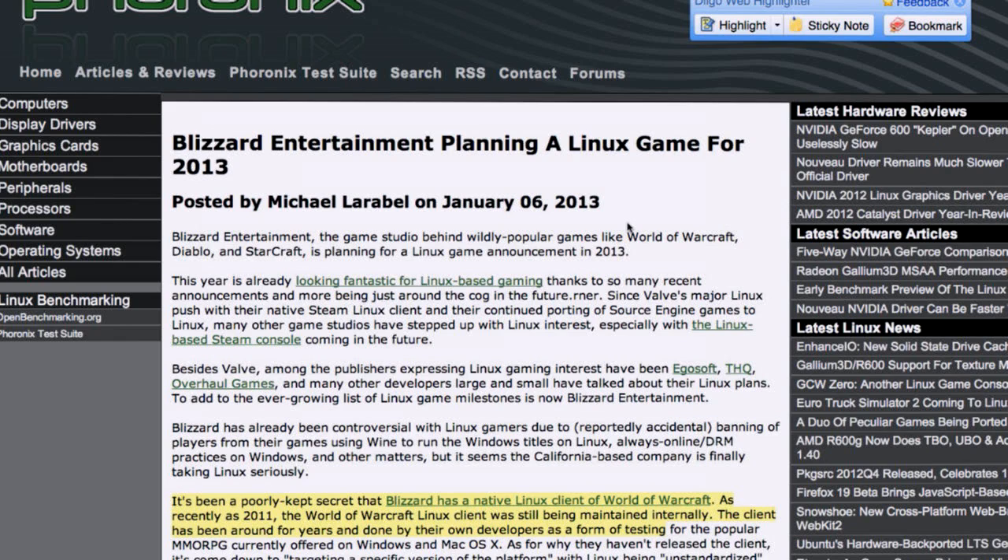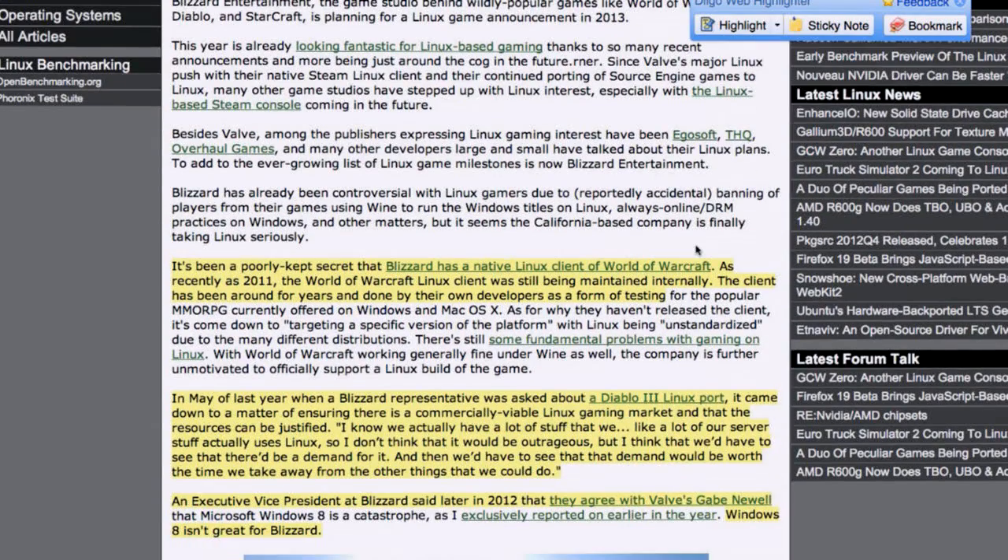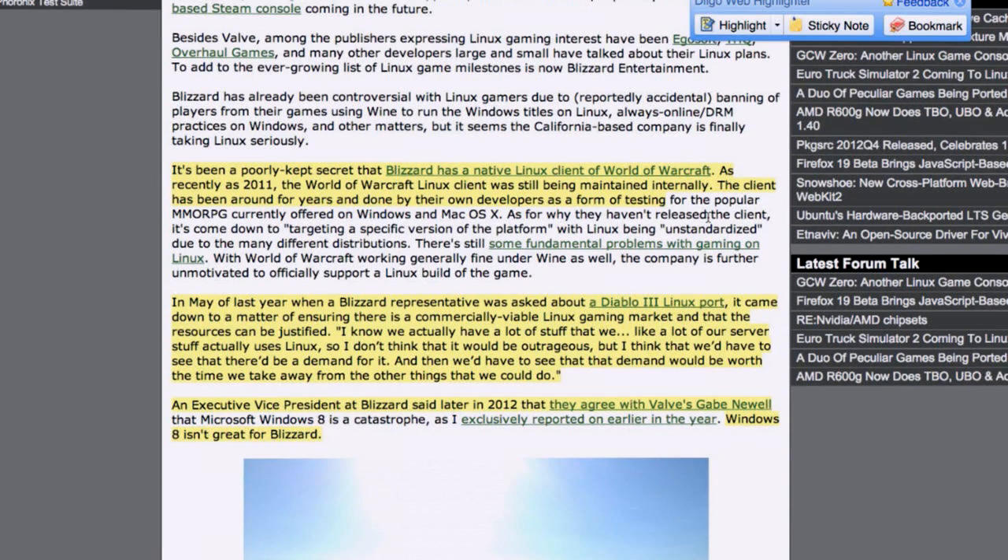Our first story this week almost made it in last week's news docket. Blizzard has announced they're planning a game for Linux. Blizzard — the guys behind World of Warcraft, StarCraft, and Diablo — the word on the street is they're planning a game announcement in 2013. And it's already been a poorly kept secret that Blizzard has a native client of World of Warcraft internally. As recently as 2011, the World of Warcraft Linux client was still being maintained by an internal team as a form of testing.